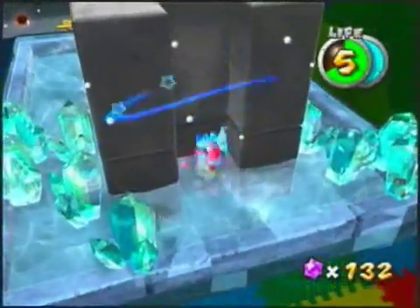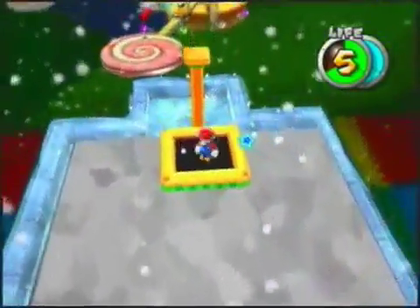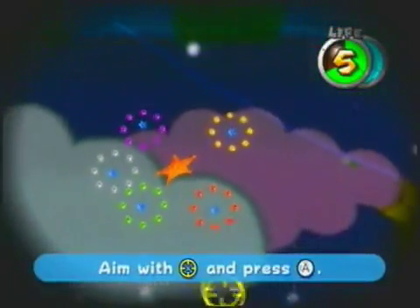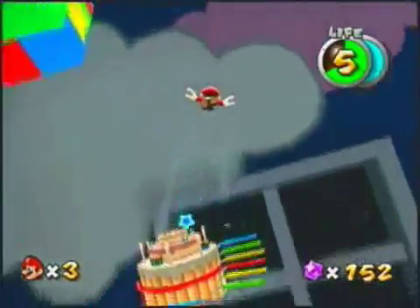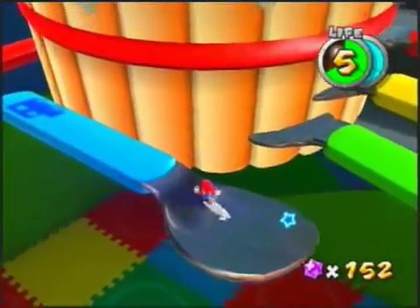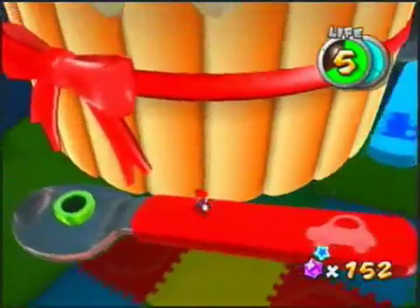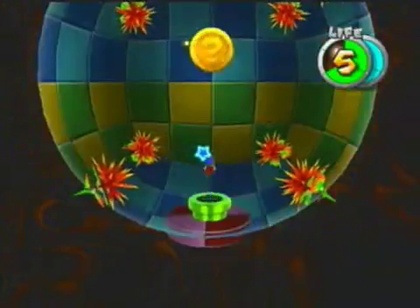These little guys freeze you, so be careful. There's the power mushroom, which means the next bit's going to be the boss. You can watch for the blue stars to get all those star bits, but I'm in a hurry so I skip them. Usually if you see a place where it looks like there's a path leading off the main path, there's always some kind of secret little room.